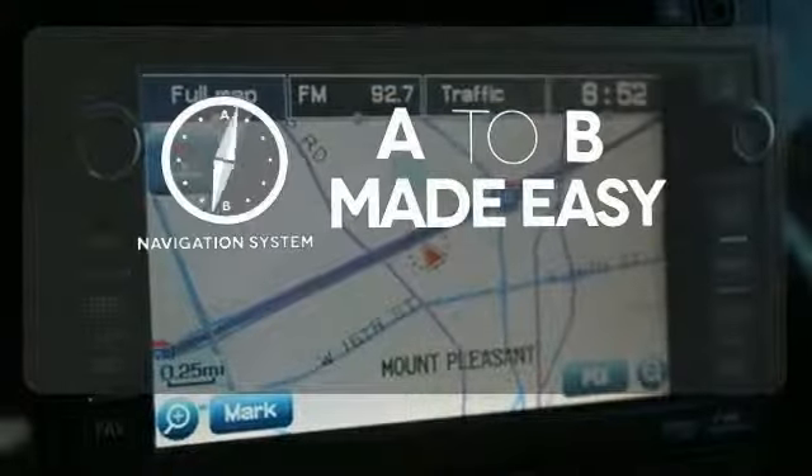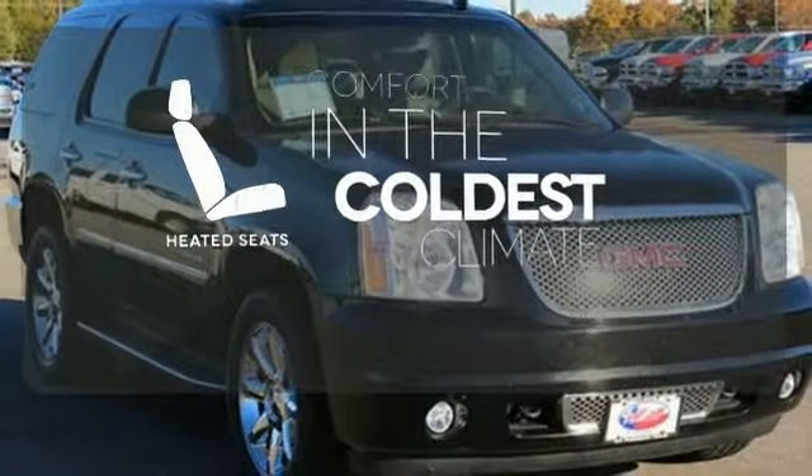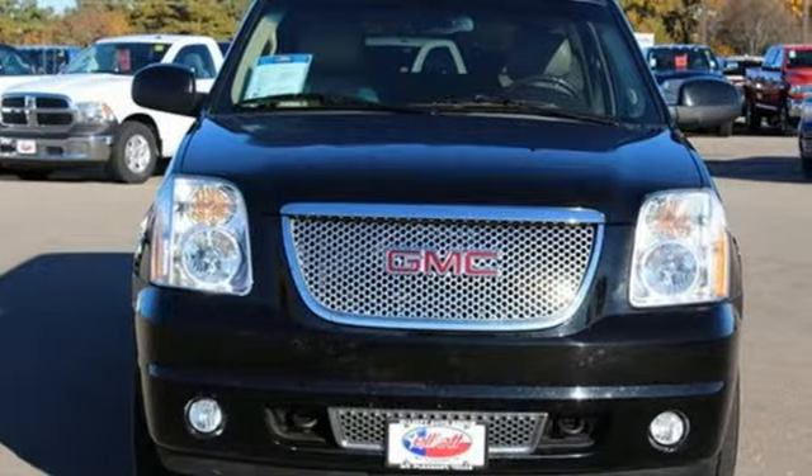Never feel lost again with the navigation system. The heated seats keep you comfortable no matter how cold it is. Embrace all that it can do for you. Take this Yukon Denali for a test drive today.